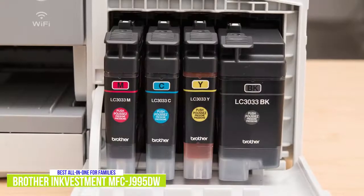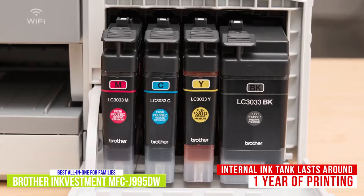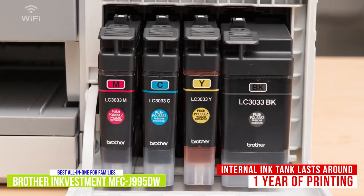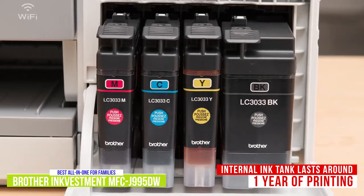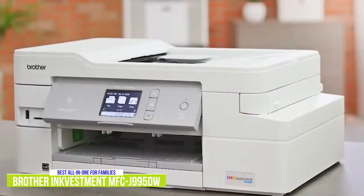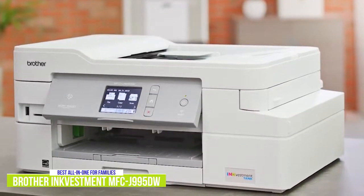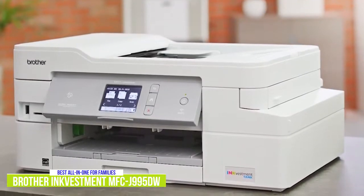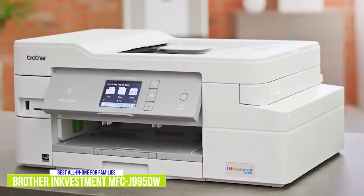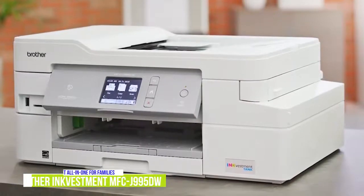The InkVestment tank system holds more ink and works with an internal ink storage tank to deliver up to one year of printing without the need to replace cartridges right out of the box, based on 150 pages a month with more black and white prints than color prints. You can also get super high-yield cartridges for additional saving if you find your print loads getting larger. The Brother InkVestment MFC-J995DW brings a lot to the table, including economical per-page ink costs, above-average printing quality, fast printing speeds, and supports AirPrint, Wi-Fi Direct, Google Cloud Print, and NFC for direct connection to a mobile device, making it ideal for families and home offices looking for an affordable and versatile all-in-one printer.